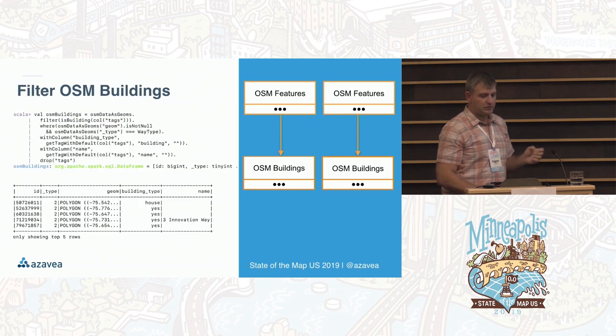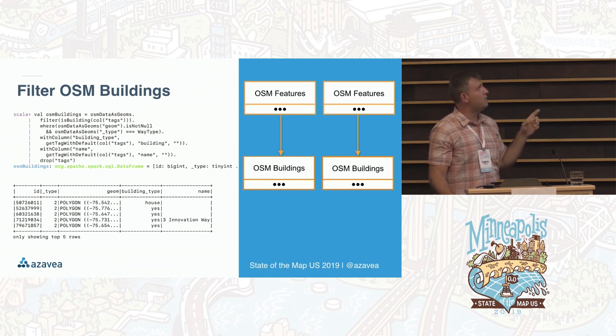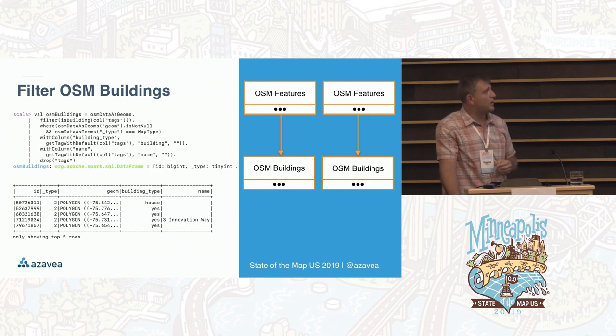We don't need points — using the data frame API and some VectorPipe helper functions, we filter it: we want ways, we want things tagged as buildings. It's a simple transformation, and sure enough we get polygons with building type. Most popular type is 'yes', and there's even a 'house'. This is an extract for Delaware I did on my local machine.